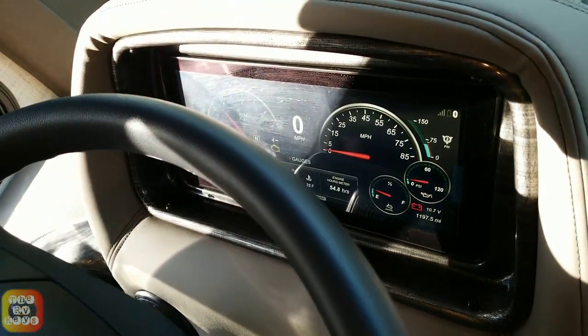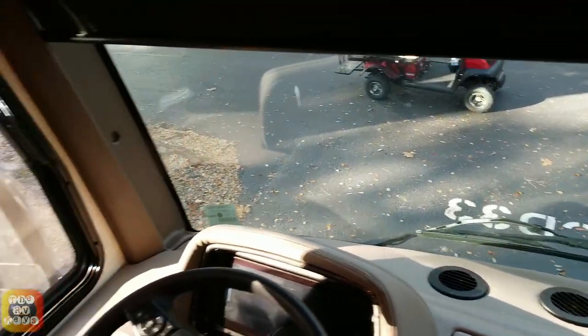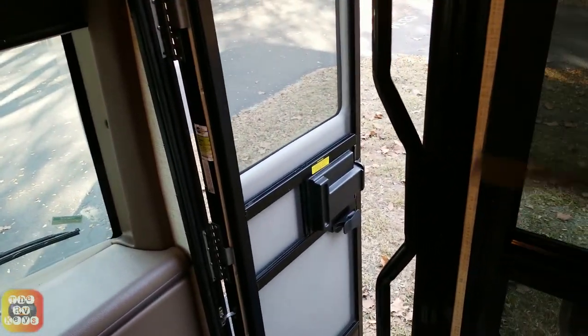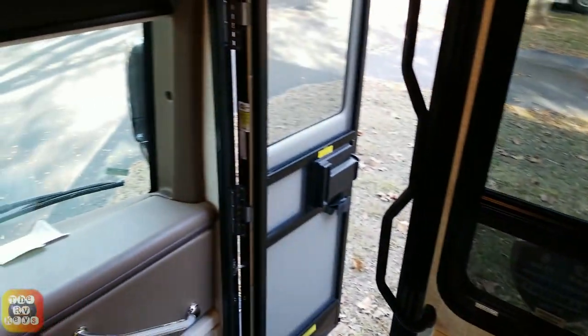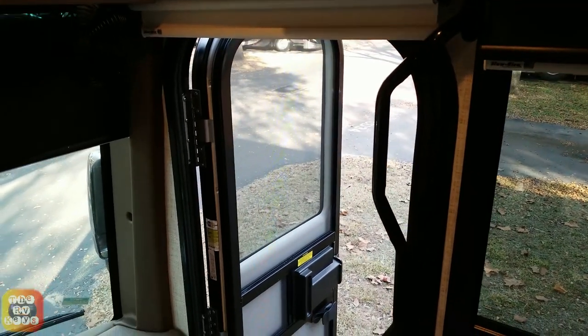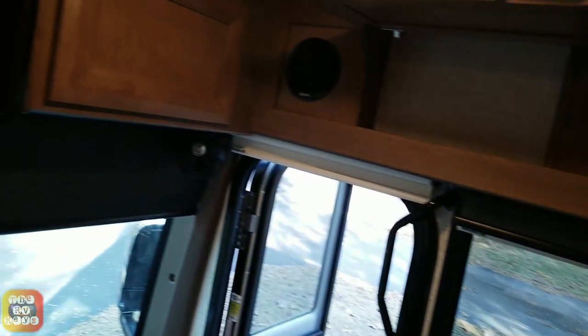Alright, look at that — nice Freightliner. This is a motorized shade here. On this side we've got day and night shades — a slow rise by Irvine Shade Company. We have a little bit of storage up here, and we have storage on the other side and over here — matching storage. What about the front? Do they open? You also have a little cabinet in the front.